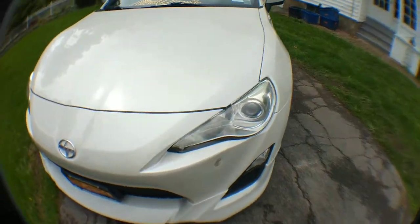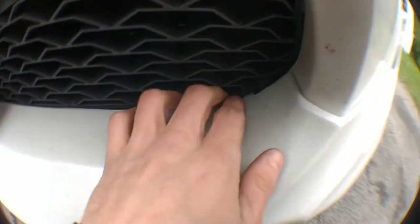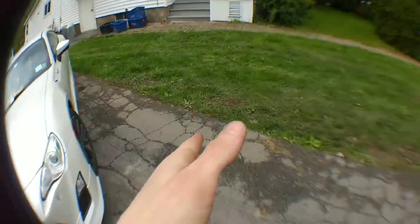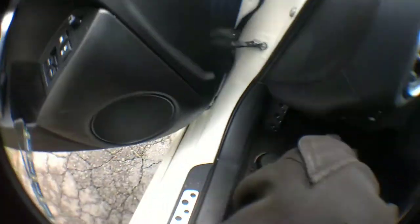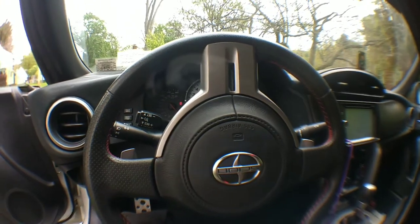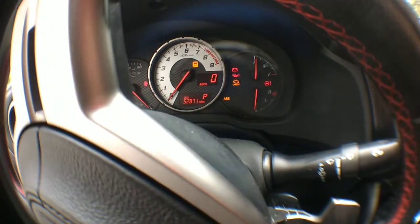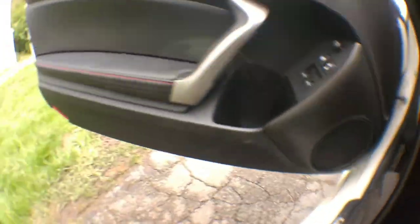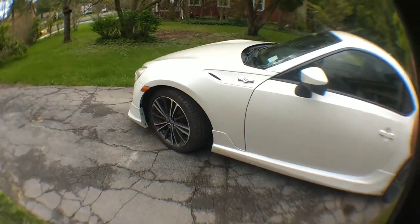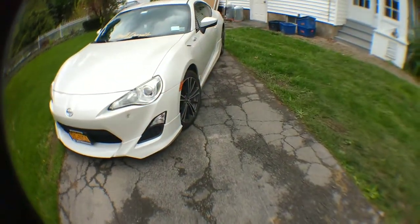I'm taking the actual lip and side skirts off. That's a nice little gap. I ended up trading in the coupe for this 2013 Scion FRS with 52,871 miles. It actually had less than that when I got it but I've been driving it daily. I absolutely love the color on this car.